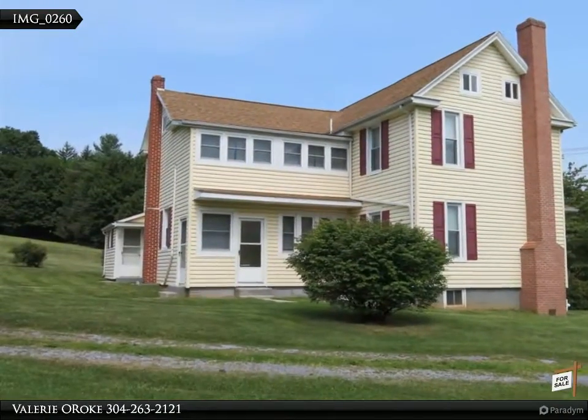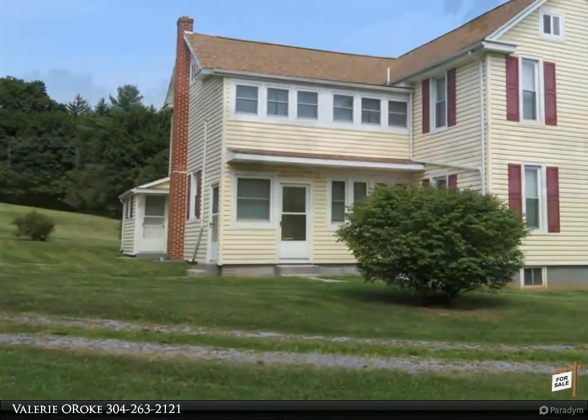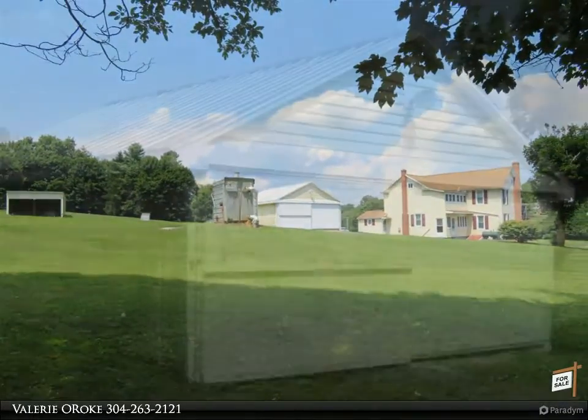Bring your family, cars and animals to see this well-maintained 1900s farmhouse on 2.6 unrestricted acres. Great location, just minutes to I-81, shopping and amenities.